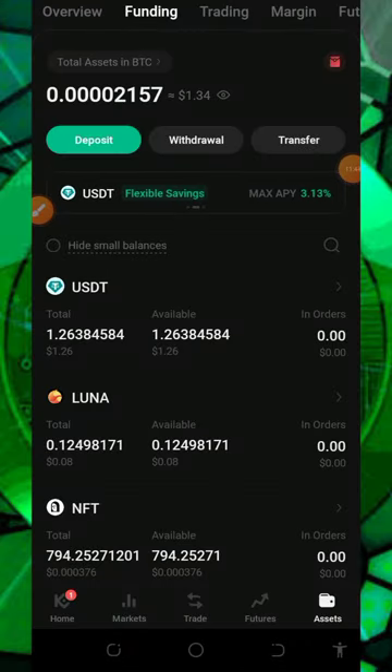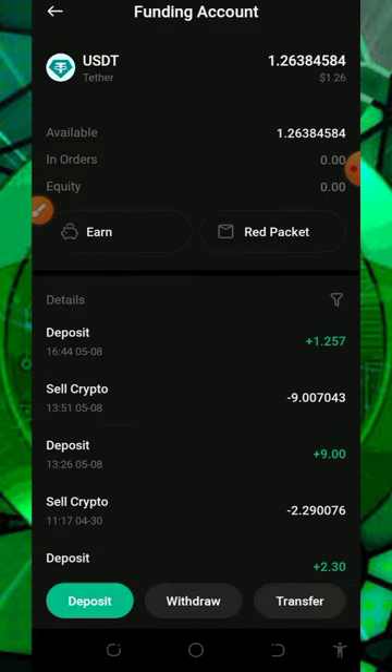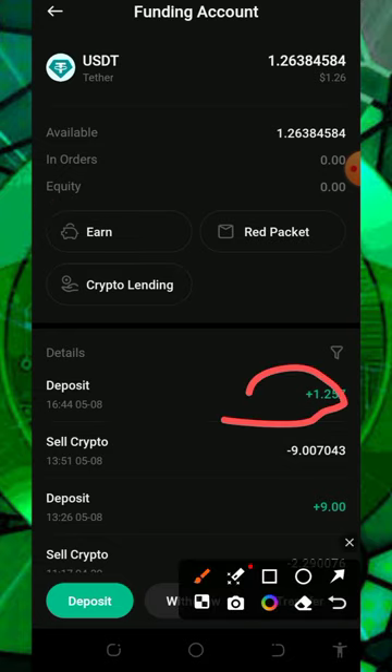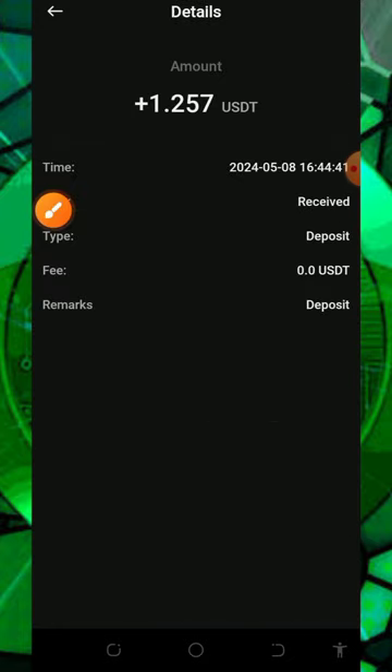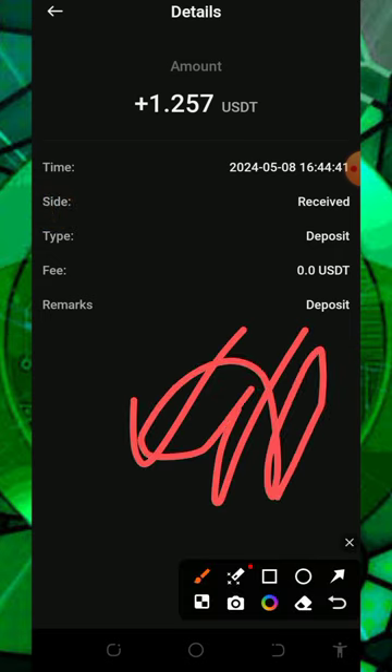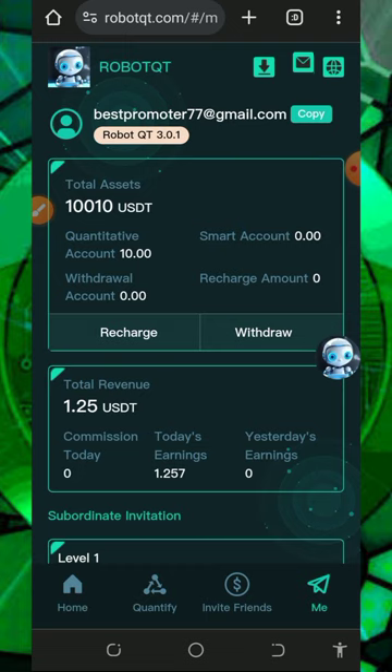Here on my KuCoin wallet you can see I received a payment of 1.26 on the screen. Let's open up the transaction — you can see the USDT I received here, which is 1.257 USDT. If you open the transaction you can see the date and time when I received this payment. This has proven that this website is currently legit and paying, so you can go and start investing with them today and earn unlimited USDT every single day.